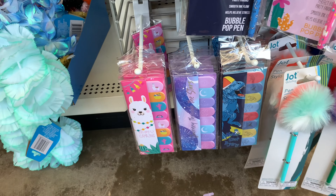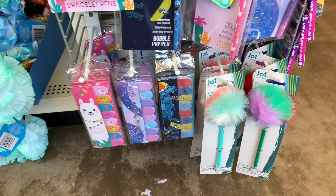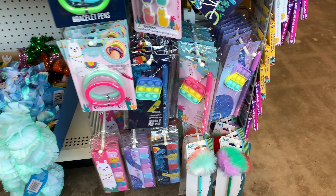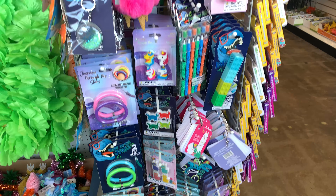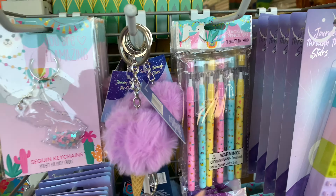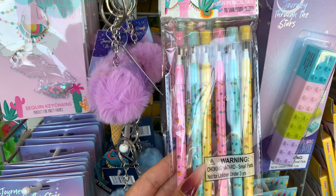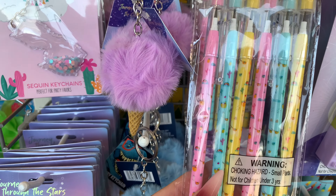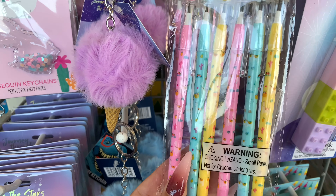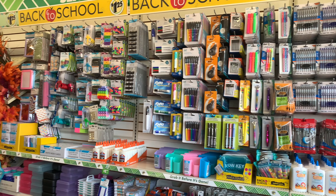Look at these llama sticker tabs for keeping your spot when you're reading — super cute. And then the pop-it little pens — these are all brand new at my local Dollar Tree. This also brings back memories: the little mechanical pencils with rainbows, cactuses, and llamas on them. Super cute. They have brand new school supplies out for the kiddos.